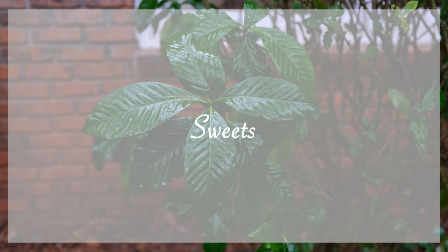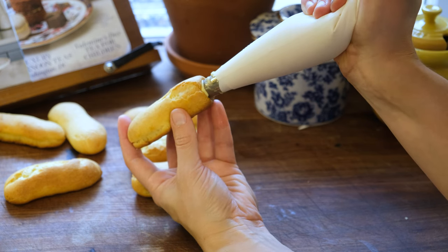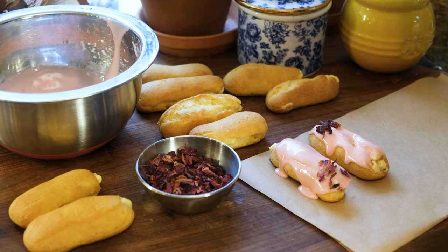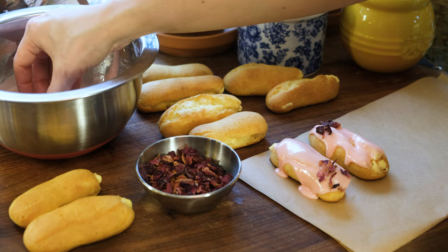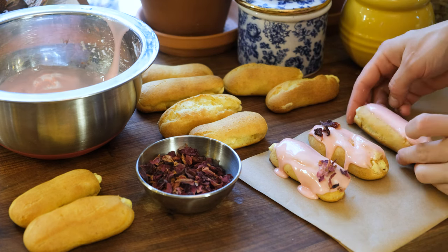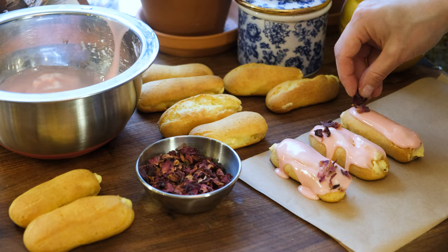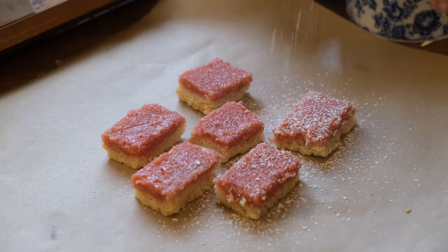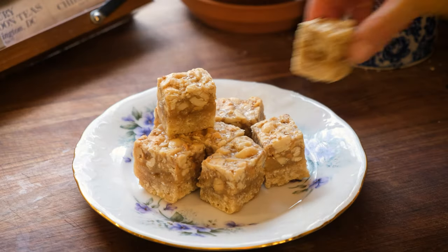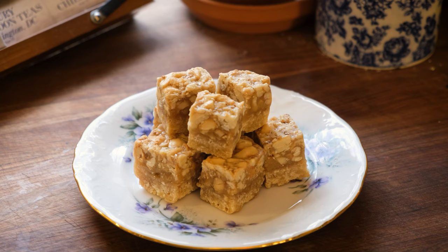To start our sweets course, we will make rose cream eclairs, which are super fun to decorate with little rose petals and pink icing. To give us a nod towards spring and liven up the palette with some citrus, we'll also make some pink lemonade bars. And to warm up our sweets course a bit, we'll serve these sesame cashew caramel bars, which are a stunning pastry developed by one of my favorite Turkish pastry chefs.